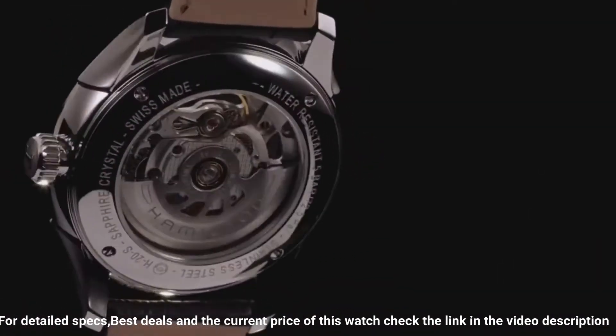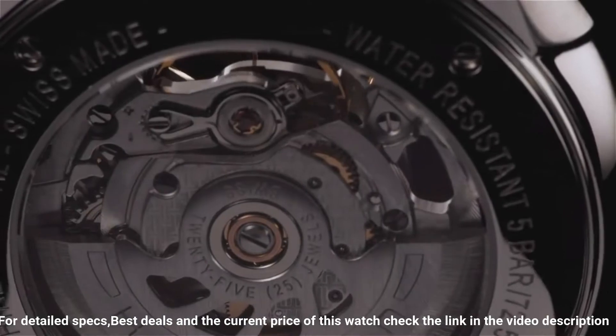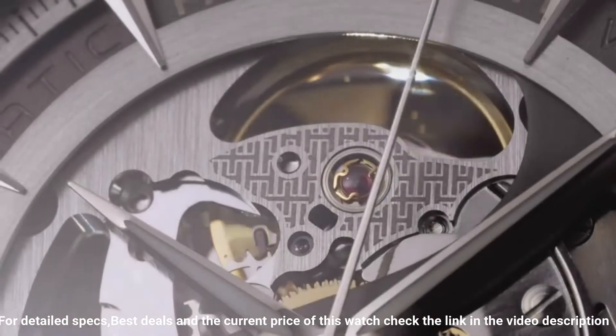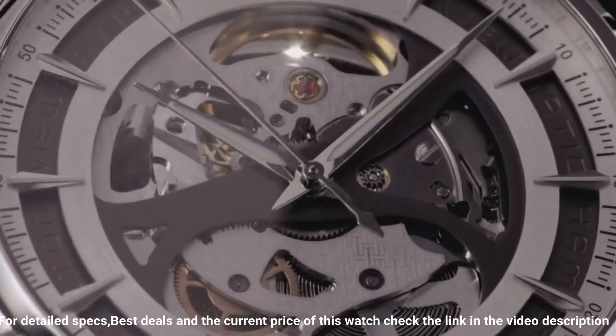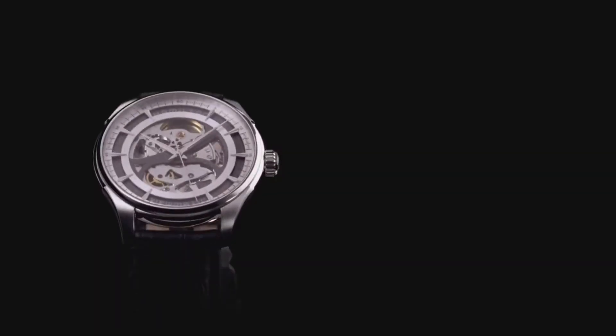Band width: 18 millimeters. Tang clasp. Water-resistant at 50 meters. Functions: hour, minute, second. Casual watch style. Hamilton.